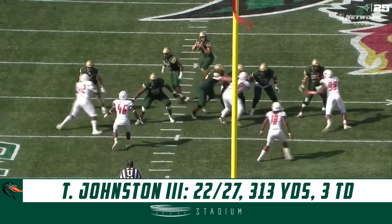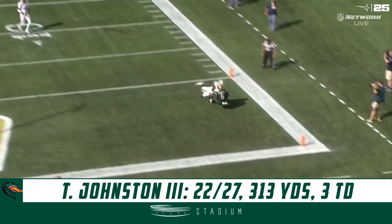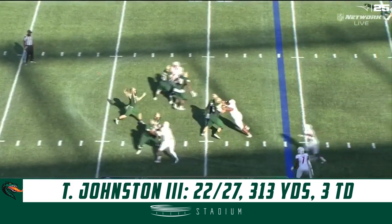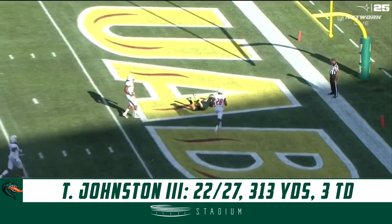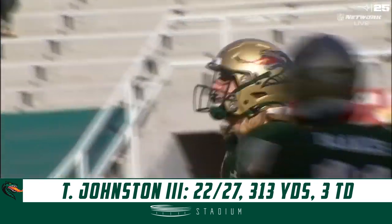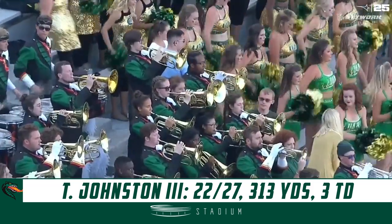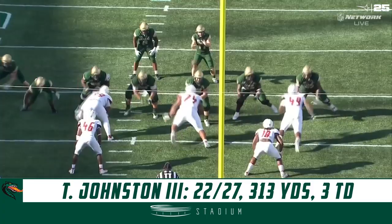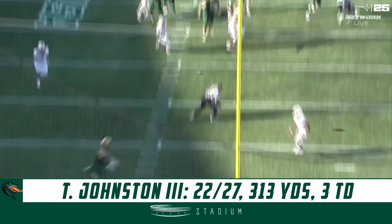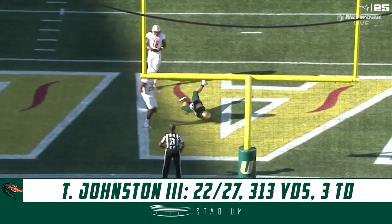Let's take another look at it — great play action fake, and Johnston just puts enough air on that corner route. Third and seven. Johnston in zone this time, the tight end Hayden Pittman getting in on the action. Hayden Pittman was attached on the end of the line to the right, just runs the seam route and cuts right into the post.